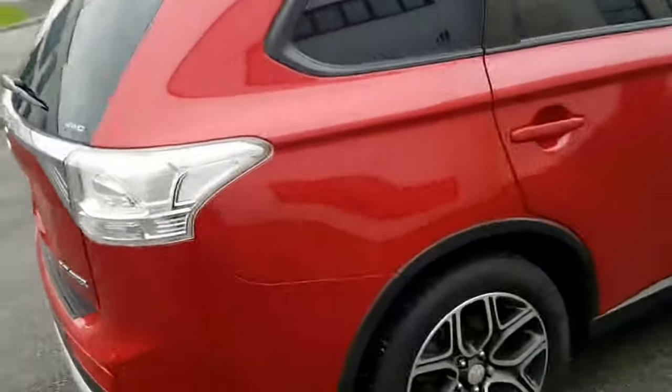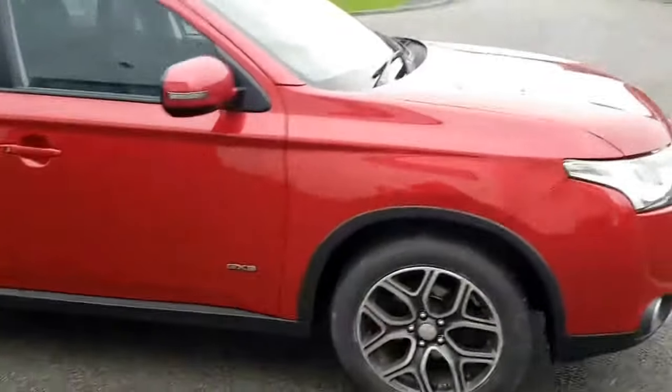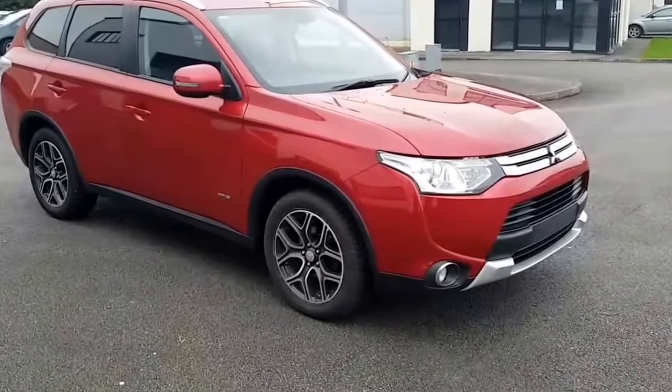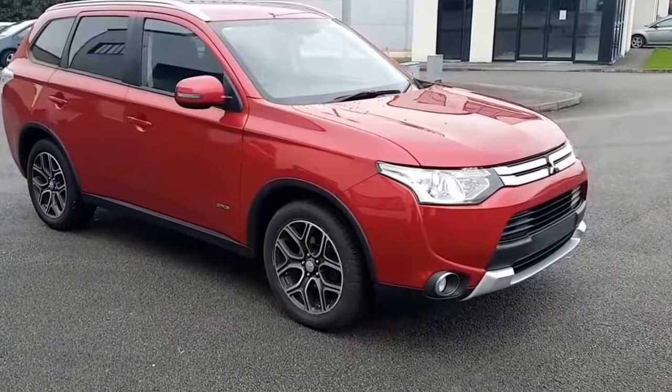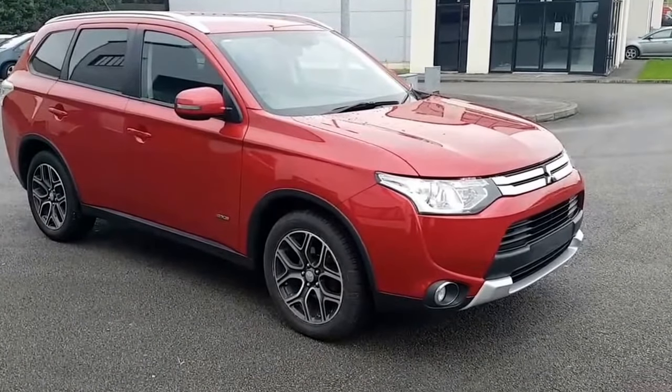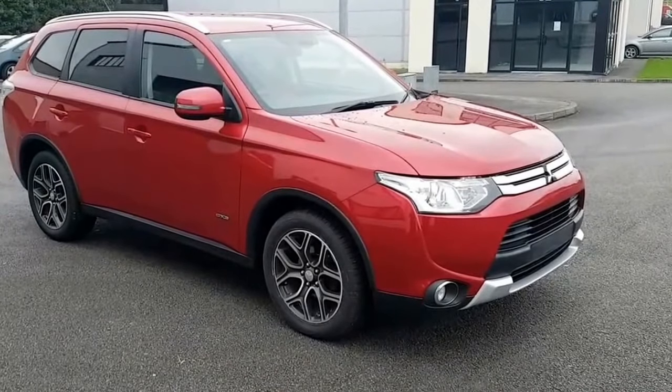The car has never had a tow bar but one can be fitted. It comes in a nice red metallic colour. For more information on this car, please see our website www.glencattlecars.ie or call me on 087 262 8627.